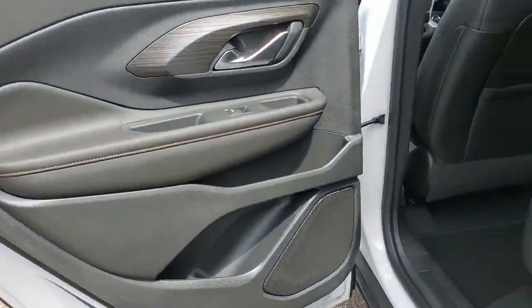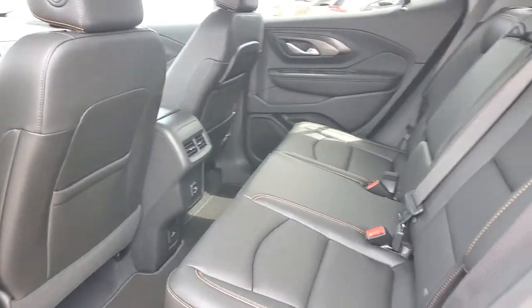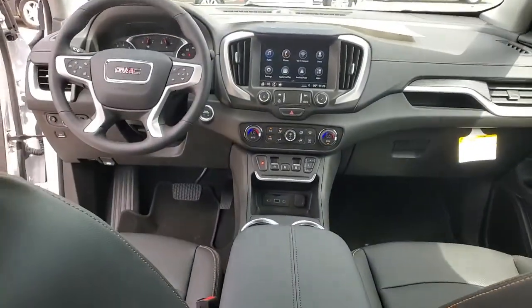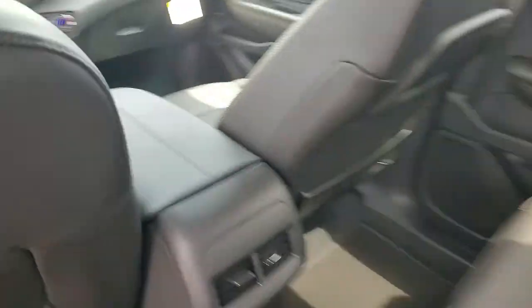Adaptive Cruise Control, Power Liftgate, Electronic Stability Control, Seat Memory, Trip Computer, Bucket Seats, Power Windows, 4-wheel disc brakes, Power Steering.